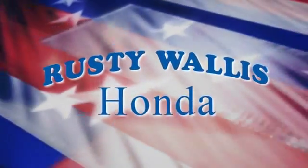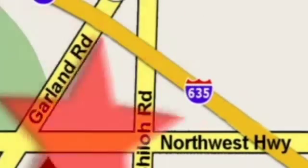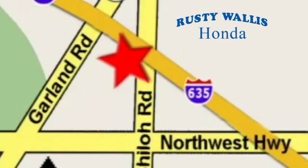At Rusty Wallace Honda, our primary goal is to satisfy our customers. Stop in today, we're easy to find, just off I-635 at Shiloh Road.